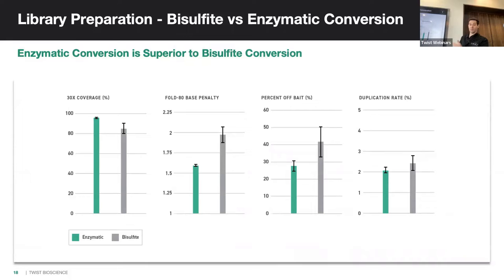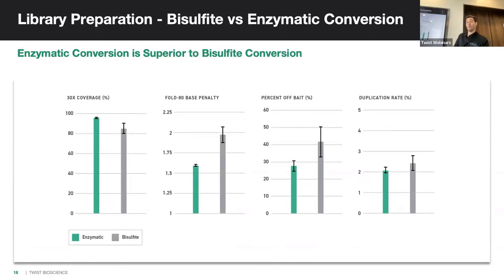You also get better captures outright. Whether you're looking at depth of coverage, uniformity, off-bait rate, or duplication rate, they all perform better than if you did the same thing with bisulfite conversion.